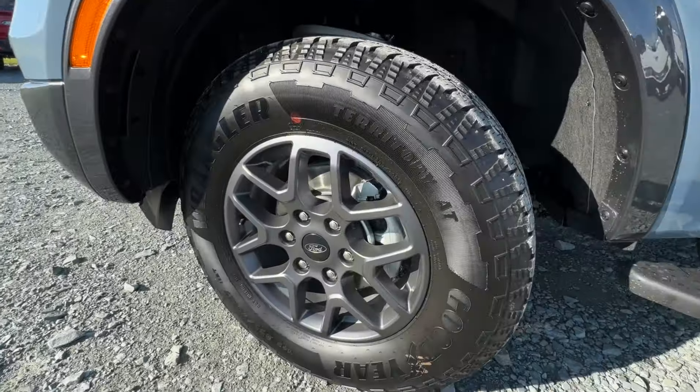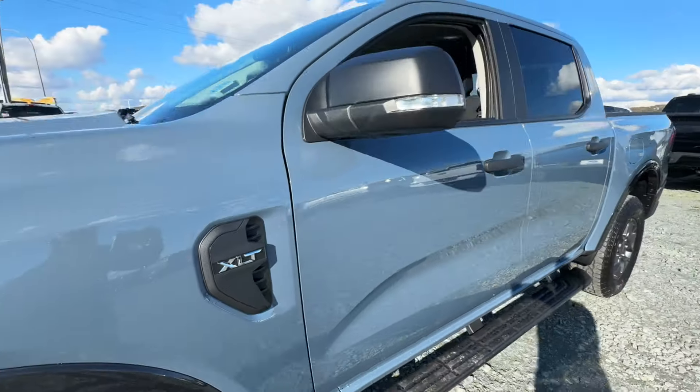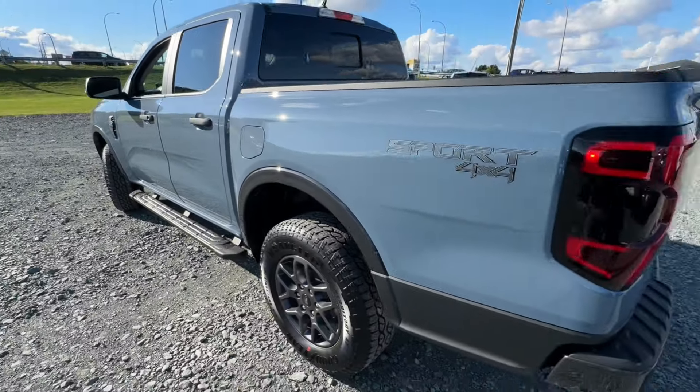You're going to have a 17-inch gray wheel with all-terrain tires. There's your XLT branding there on the side, and your Sport 4x4 badging there on the back. We also have running boards on this truck.